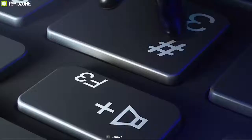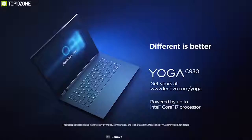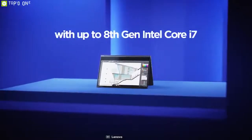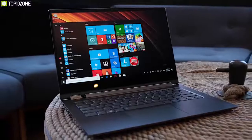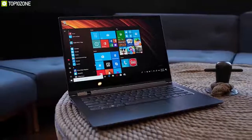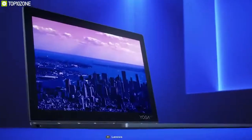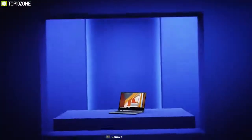Like the previous Yoga models, the Lenovo Yoga C930 has a premium design and build quality packed with features and performance to match. With the 8th generation Intel Core i7 processor and 16GB of DDR4 RAM, the Yoga C930 gives you quite good performance for day-to-day tasks. It comes with a 1TB PCIe SSD that ensures great storage space with good speed.